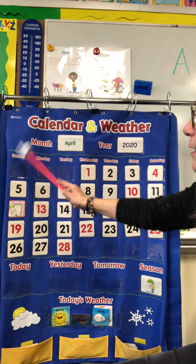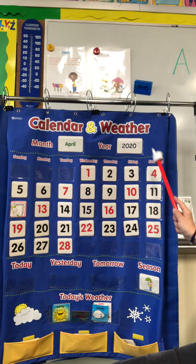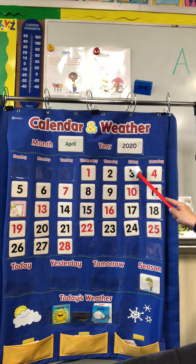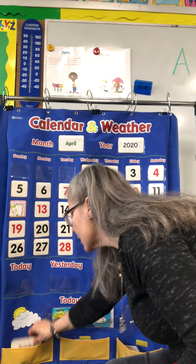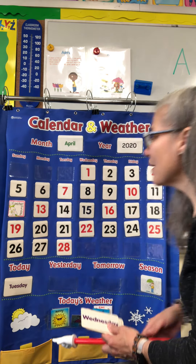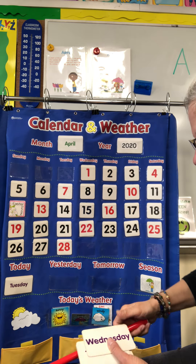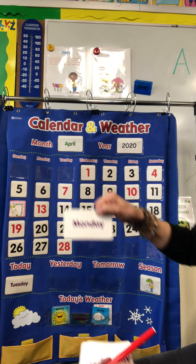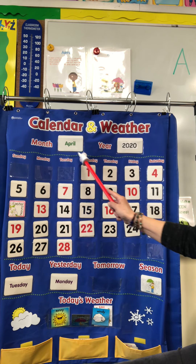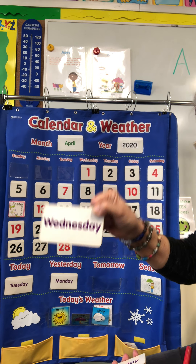Let's find out what day it is. Sunday, Monday, Tuesday, Wednesday, Thursday, Friday, Saturday. Sunday, Monday, Tuesday, Wednesday, Thursday, Friday, Saturday. So today is Sunday, Monday, Tuesday — today's Tuesday. That makes yesterday, the day before Tuesday, Monday. Today is Tuesday. That makes tomorrow — the day after Tuesday — Wednesday.